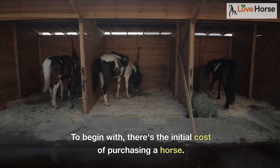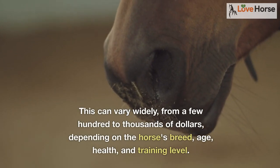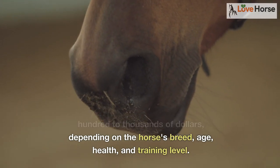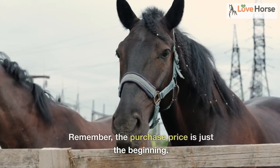To begin with, there's the initial cost of purchasing a horse. This can vary widely from a few hundred to thousands of dollars, depending on the horse's breed, age, health, and training level. Remember, the purchase price is just the beginning.